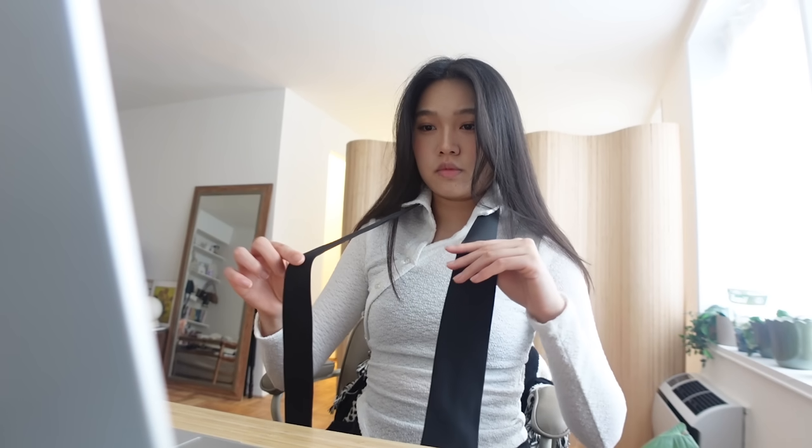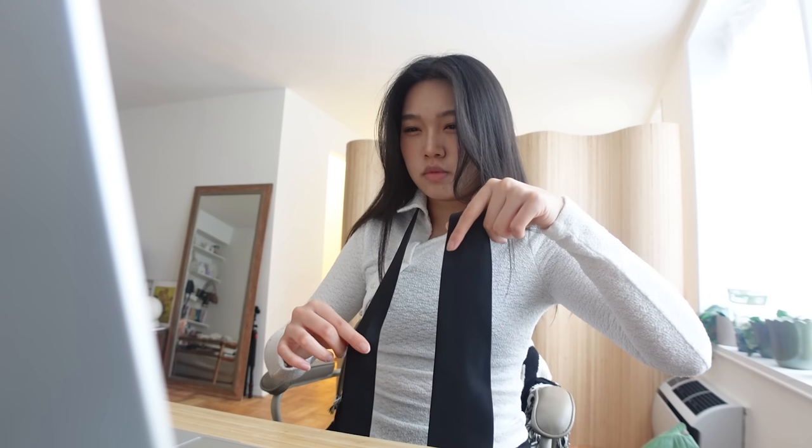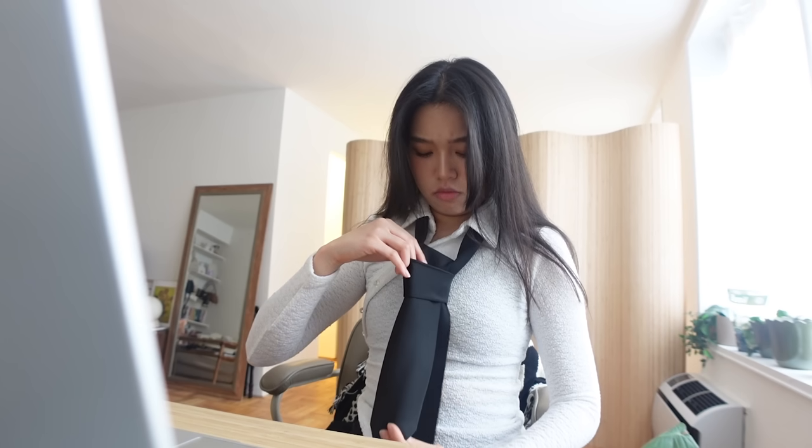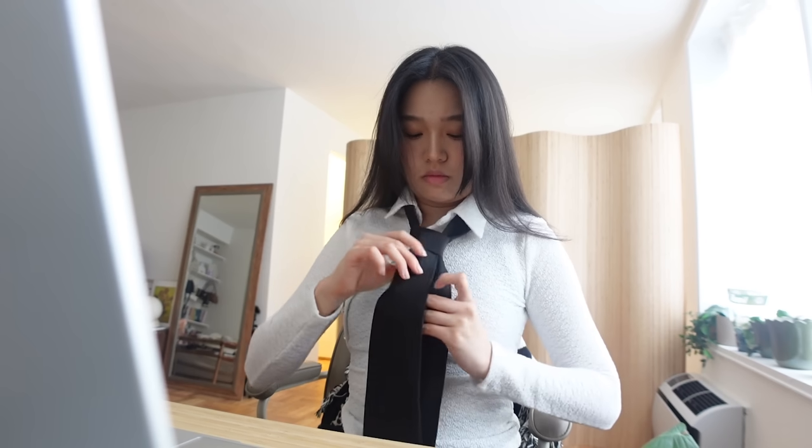You want to take the wide end of the tie and wrap it around the narrow end. And now we have completely finished our four-in-hand knot.